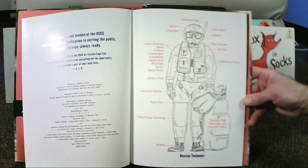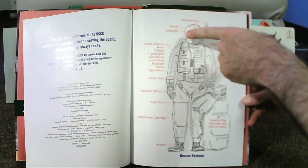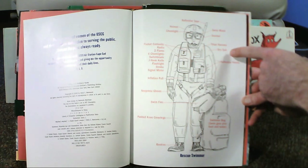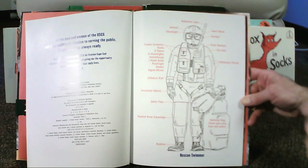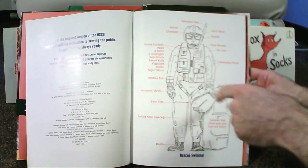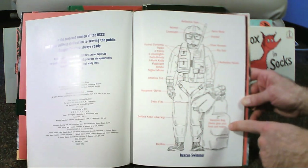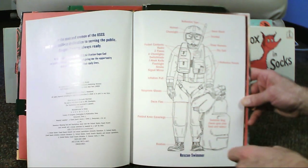It starts with a labeled diagram of a rescue swimmer, starting at the helmet with reflective tape and a chem light, a swim mask, a snorkel, trisar harness, a dry suit with reflective panels. Pocket contents include a radio and two flares, four chem lights, a switchblade, a j-hook knife, a flashlight, a strobe, a signal mirror, inflation pulls, neoprene gloves, swim fins, a swimmer's bag with swim gear plus food and water, padded knee coverings and booties.